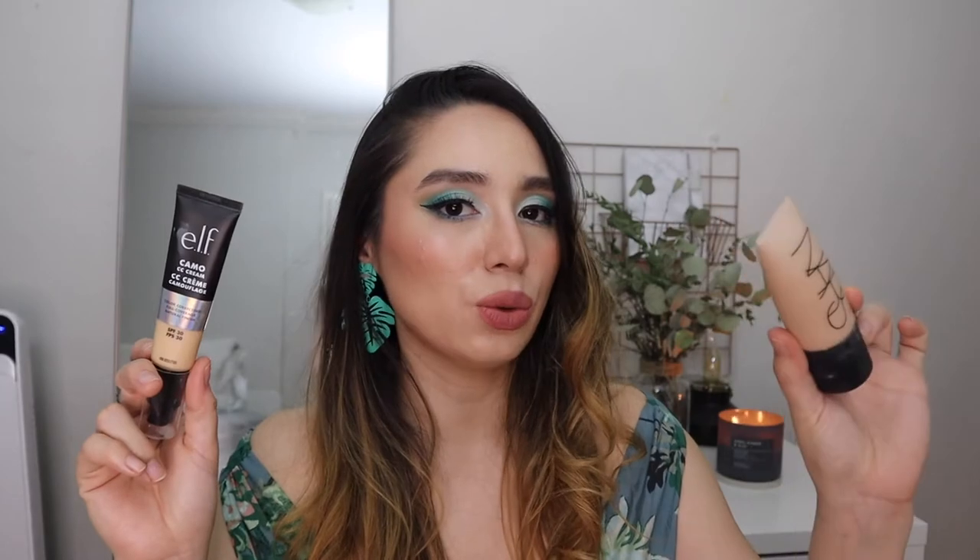Sticking with complexion, I have a combo favorite: the NARS Soft Matte in shade Light 240 and the ELF Camo CC Cream in shade Light 2 or Mont Blanc. I haven't been using either alone because the NARS is too dark for me and the ELF is too light. I mix them together and I love it — it's what I'm wearing right now. It's super full coverage and looks great.